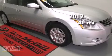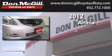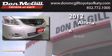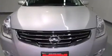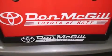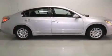This is a 2012 Nissan Altima. Features include air conditioning, cruise control, full power accessories, and a CD player.